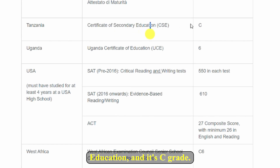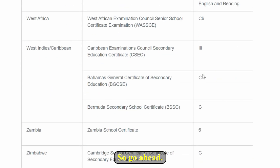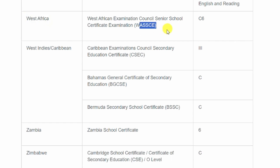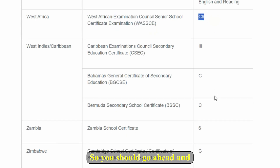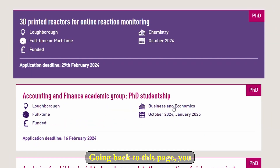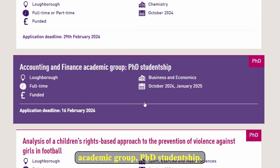You have Tanzania here with the Certificate of Secondary Education at C grade, and Uganda with the Certificate of Education where you need at least a 6. There is also the general one for West Africa — WASSCE — if you have at least C6 you're good to go. Going back to this page, you have the Accounting and Finance Academic Group PhD studentship.